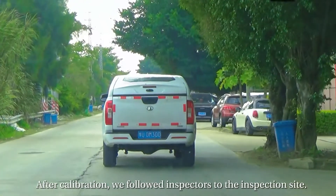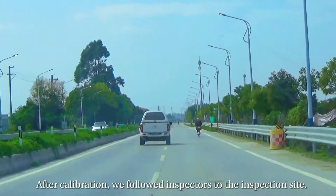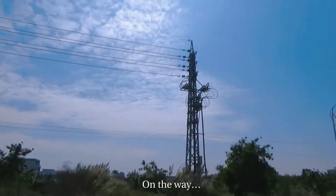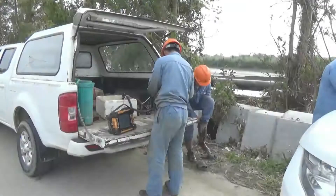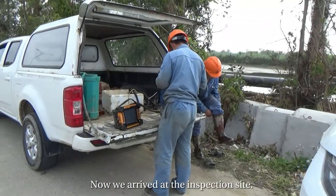After calibration, we follow the inspectors to the inspection site. Now we arrive at the inspection site.